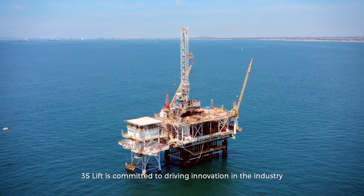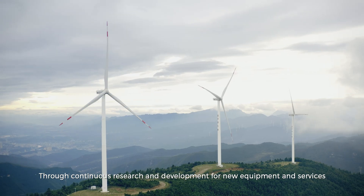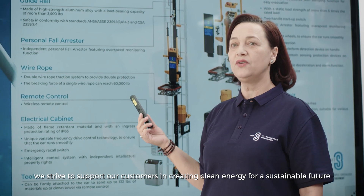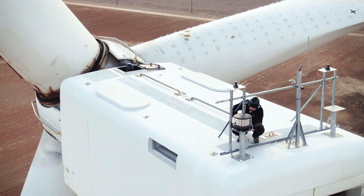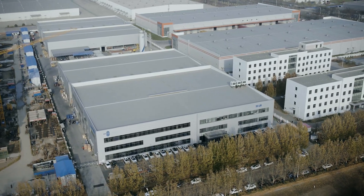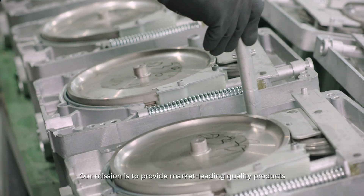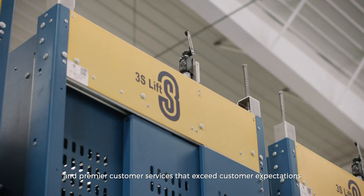3SLift is committed to driving innovation in the industry. Through continuous research and development for new equipment and services, we strive to support our customers in creating clean energy for a sustainable future.